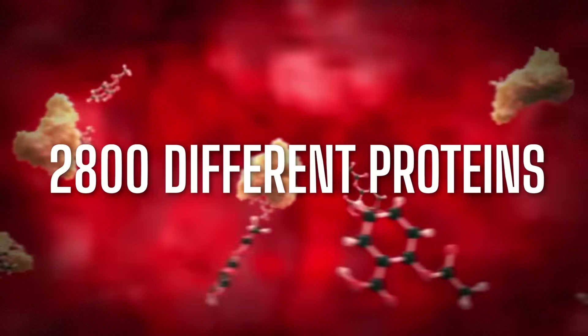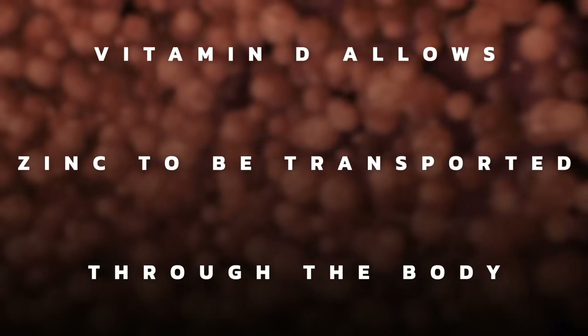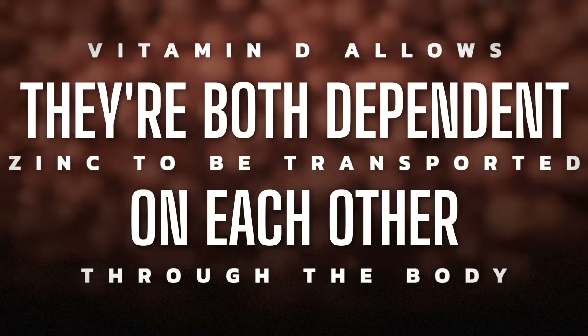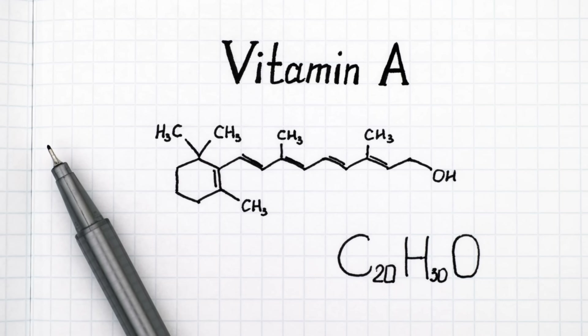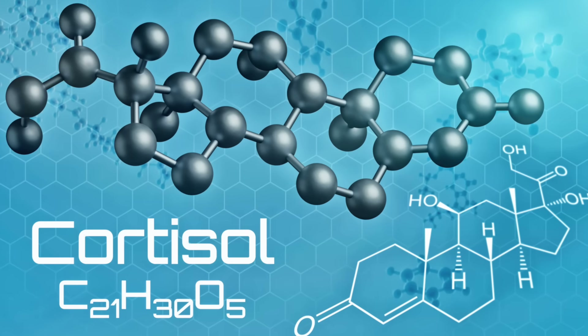Zinc is involved in 2,800 different proteins throughout the body, so you can see the importance of zinc in preventing a vitamin D deficiency. On top of that, vitamin D also allows zinc to be transported through the body, so they're both dependent on each other. Zinc is also important for other vitamins — like the receptor for vitamin A and also the receptor for cortisol, which is the stress hormone.